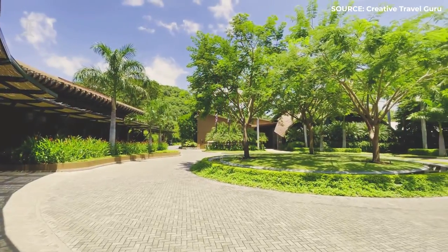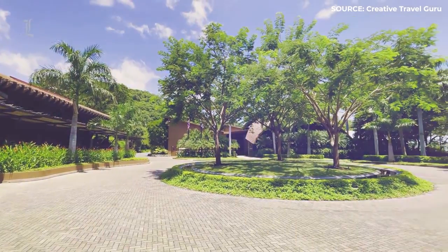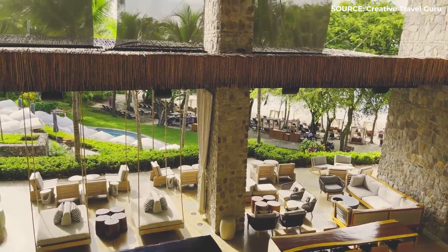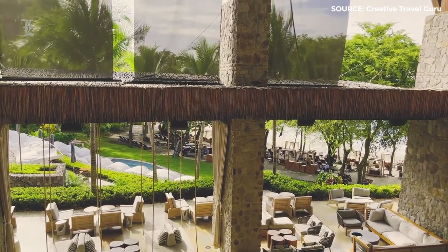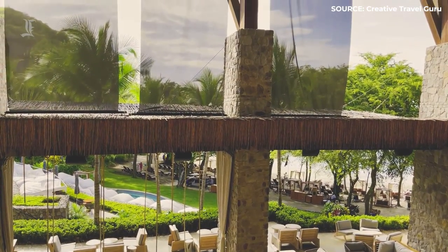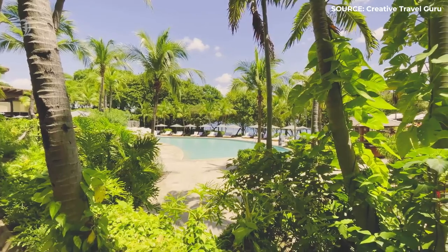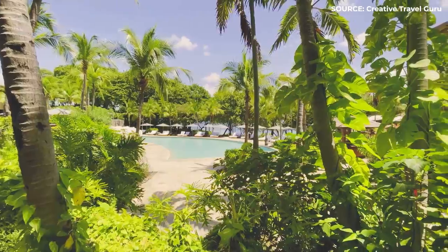The resort underwent renovations in late 2017 and now has magnificent new features like enormous windows that let in plenty of natural light, an elegant combination of natural building materials, sleek design, and chic decor that draws inspiration from the nearby tropical jungle.